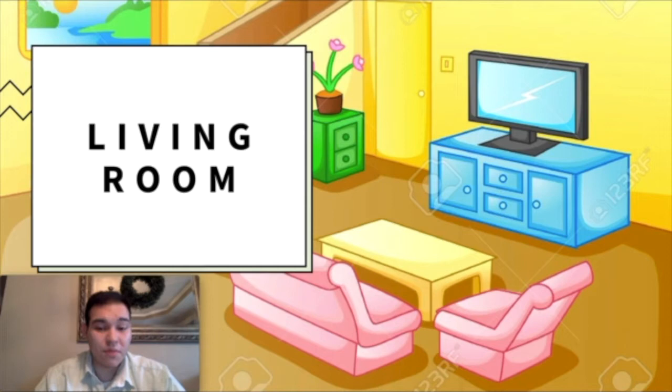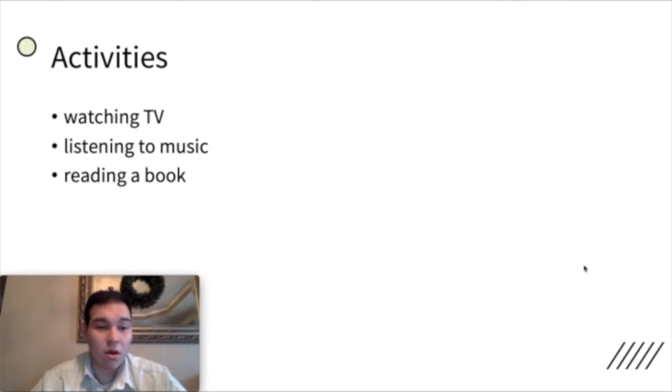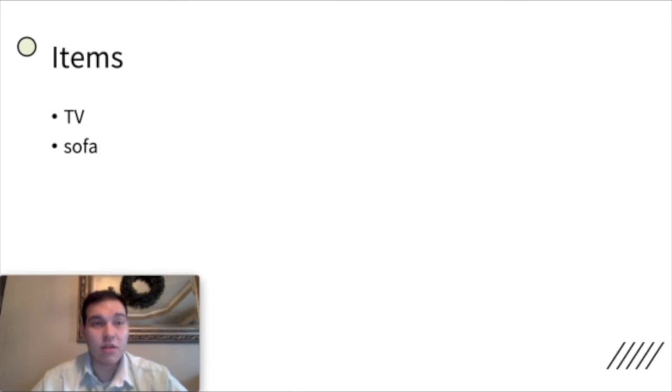Then we have the living room. In the living room, remember, this is where you can relax with your family. So maybe we have a TV, a sofa, a table. What you can do in the living room is watch TV, listen to music, read a book. The living room is for fun — maybe play games, maybe just sit down and relax. Some items are a TV, a sofa, a coffee table, pillows, and a book.